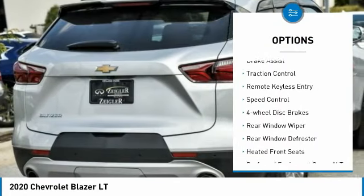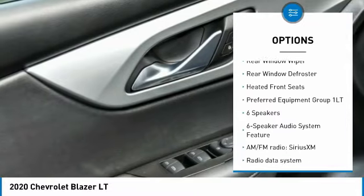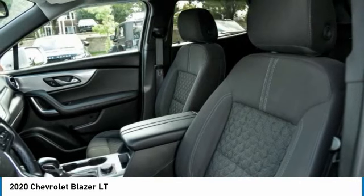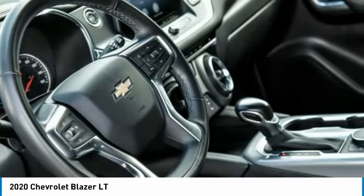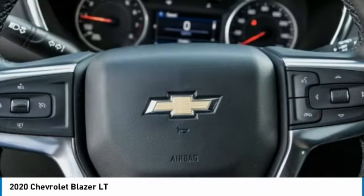Here are some of this vehicle's great options: electronic stability control, alloy wheels, brake assist, traction control, remote keyless entry, speed control, four-wheel disc brakes, rear window wiper, rear window defroster, and heated front seats. This vehicle offers reliability and good looks at a great price.